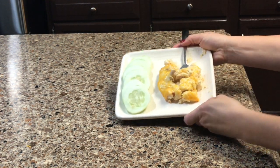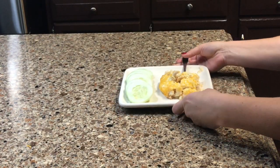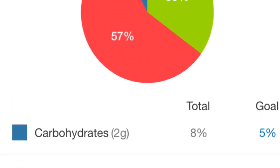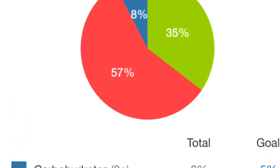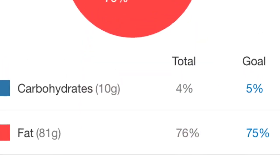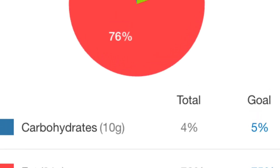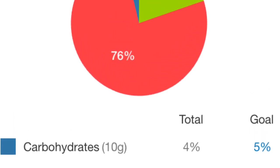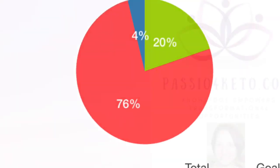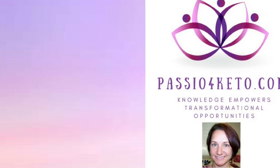Overall, if you take all three meals together for the day, your total macros are fats at 76%, proteins at 20%, and carbs at 4% — I call that a very successful, satisfying keto day. I hope you enjoyed this video and try all the recipes. If you tried any of them, add a comment below, and don't forget to subscribe and click the bell so you're notified of all new keto topics.